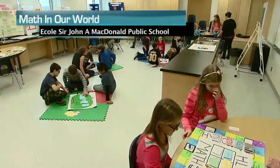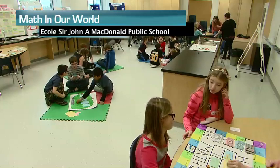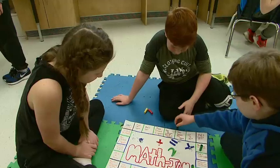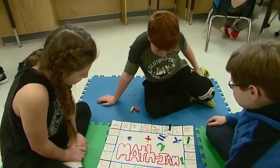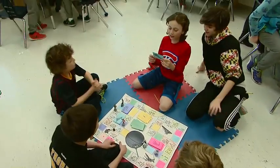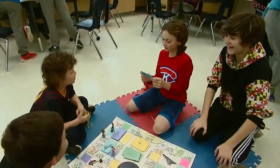Why do educators connect math throughout the entire curriculum? Educational research tells us that students learn best and make better sense of what they're learning when they can make connections to different areas of learning. So it's important for teachers to provide numerous opportunities for students to develop their ability to connect the mathematics they're learning to the real world around them, and to develop a deeper understanding of how useful and relevant math is beyond the classroom.